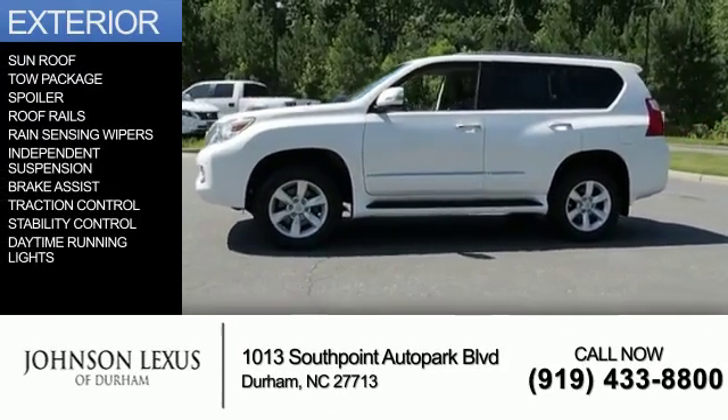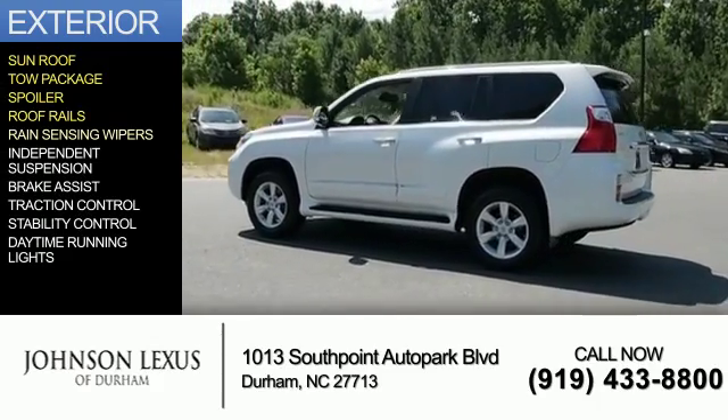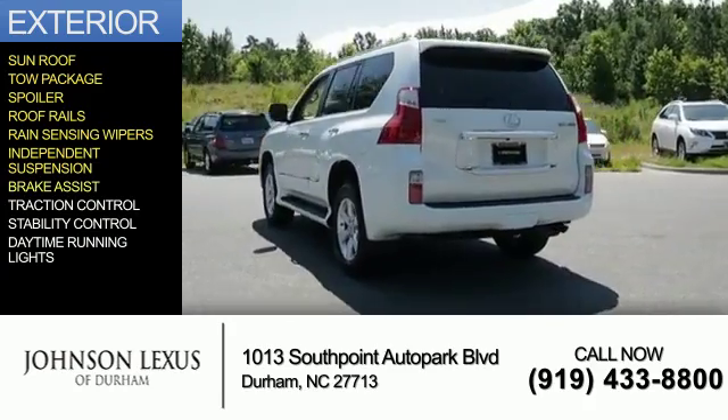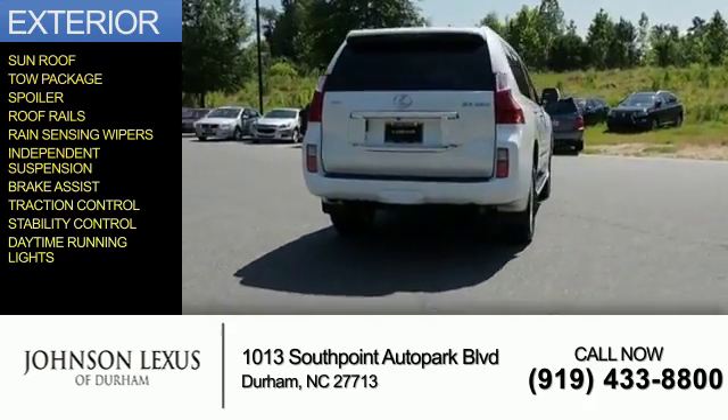The features include a sunroof, tow package, a spoiler, roof rails, rain-sensing wipers, independent suspension, brake assist, traction control, stability control, and daytime running lights.